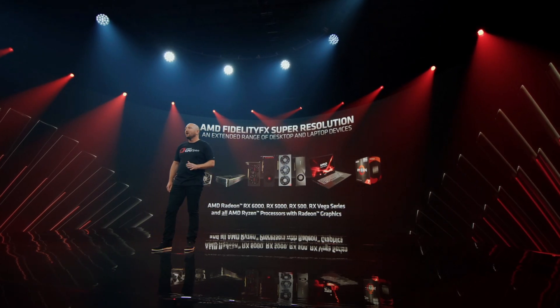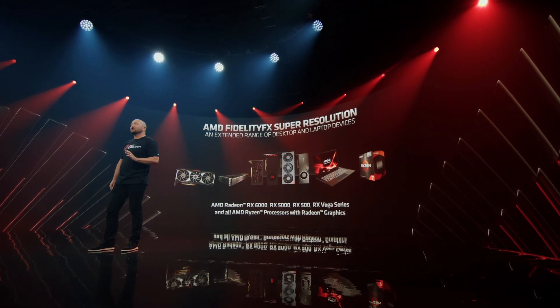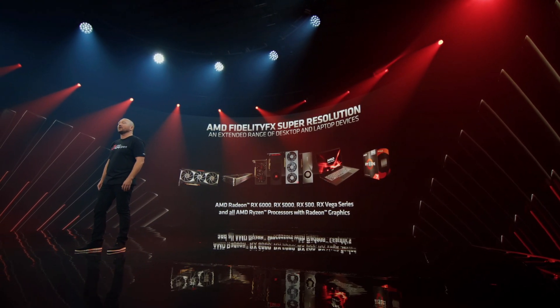We always get hyped up when Scott Herkelman hits the stage, and we did get a lot of positive news when it comes to FSR's implementation. The biggest thing going for it is going to be its broad adoption. It's going to support pretty much any modern graphics card, including all of the latest AMD graphics cards all the way to the RX 500 series, including some of their APUs.